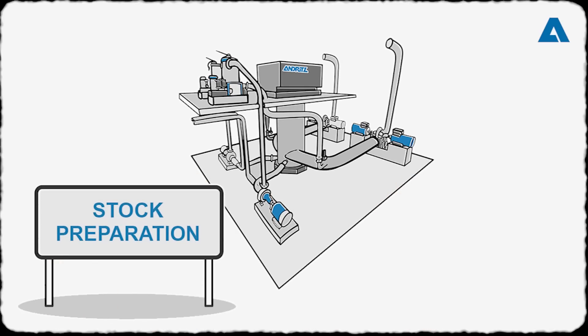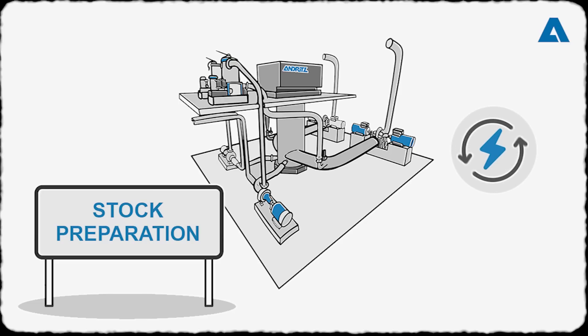Optimized approach flow systems with double dilution can reduce the energy consumed by the fan pump and screen by around 10 percent.